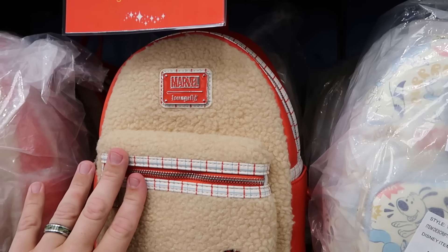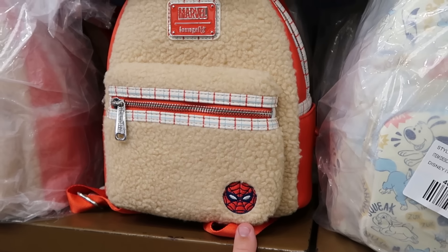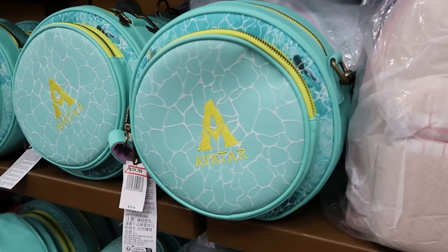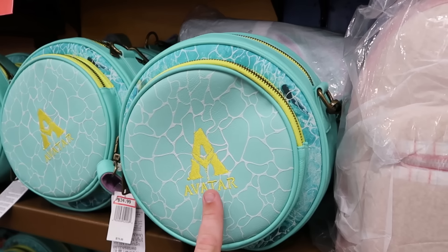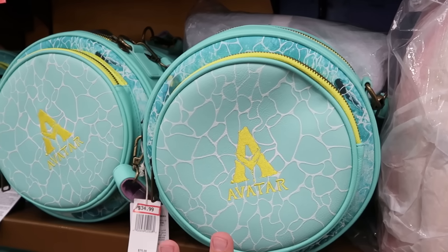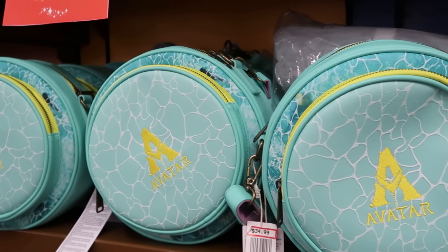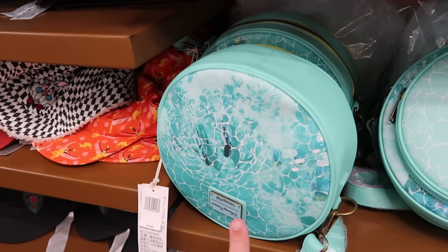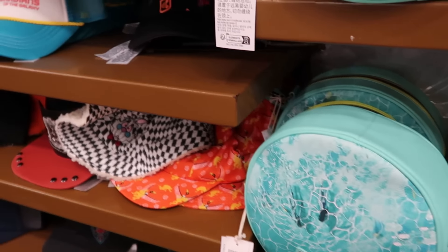They have last year's Holiday Collection Marvel Loungefly with pin striping, lined with Sherpa on the front, and even a patch of Spider-Man on the bottom — these are $25 now. And yet another Loungefly — this one is a crossbody from Avatar with the Avatar logo embroidered and lots of different zipper compartments — $35 from $75.